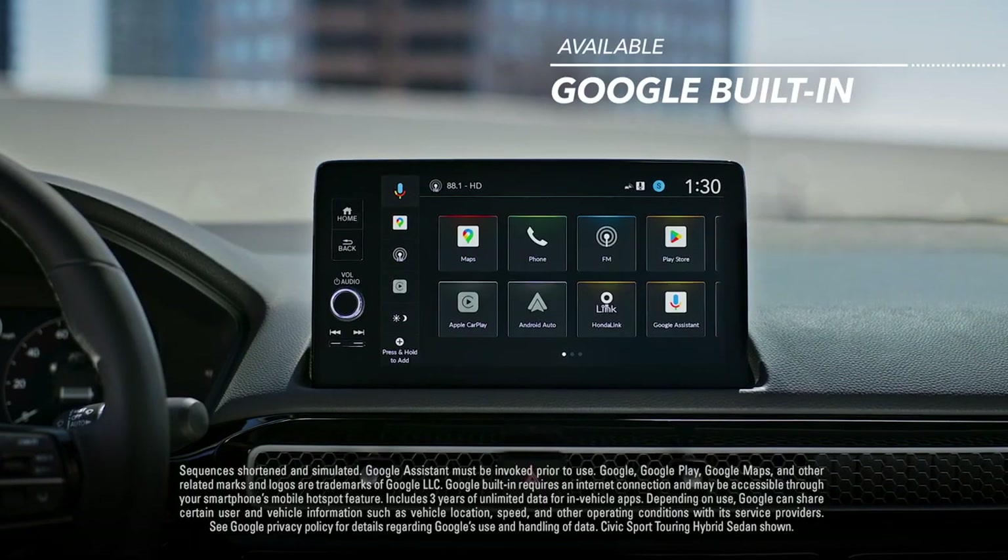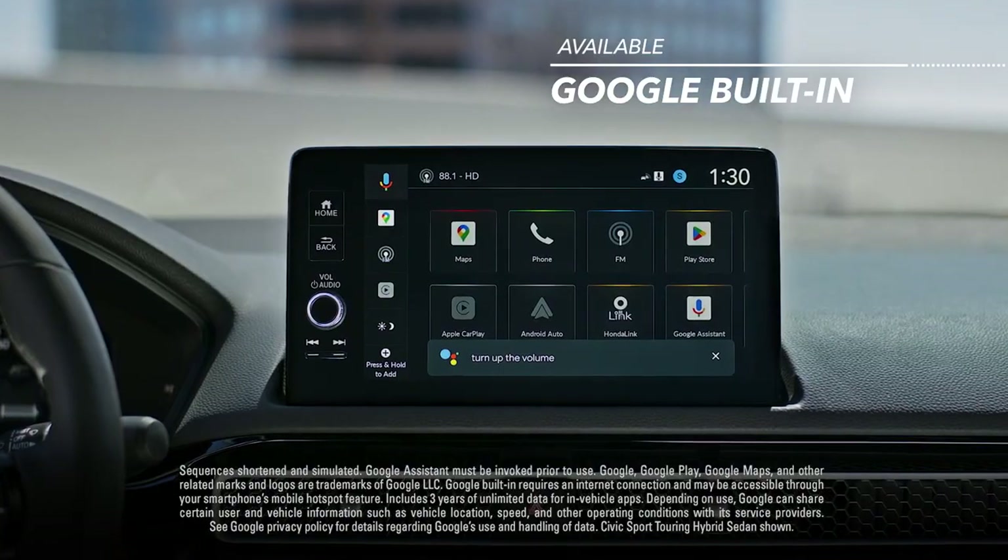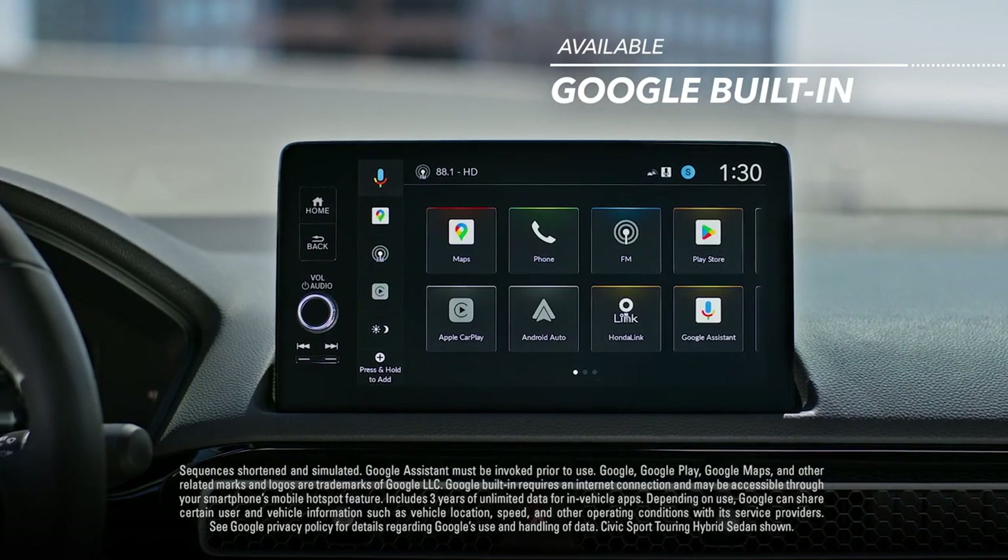Available smart, hands-free connectivity all starts with a hey Google for easy access to volume control, calls, navigation and so much more.